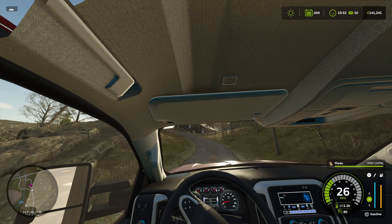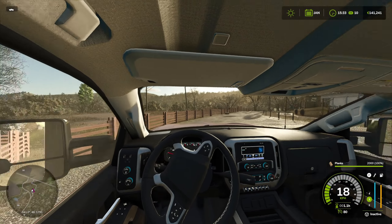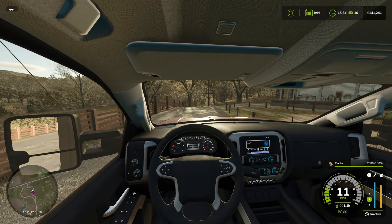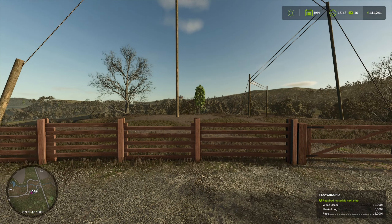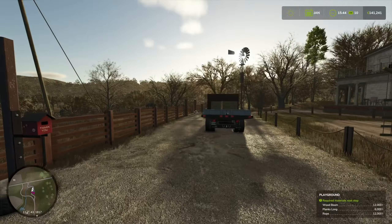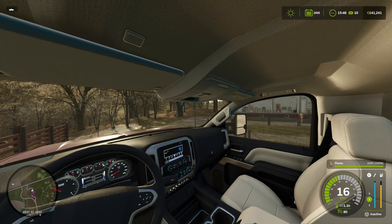I checked online and there is actually a construction site for a small children's playground - it's not too far away. I am going to make my way there. This is supposed to be the place - I've never been here before, so it's just as much news to me as anyone. So this is probably the playground construction site. The playground maker is the one that buys planks, so I am going to go around here and deliver those planks there.